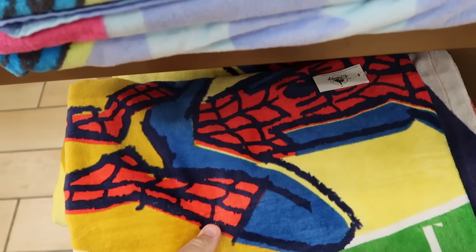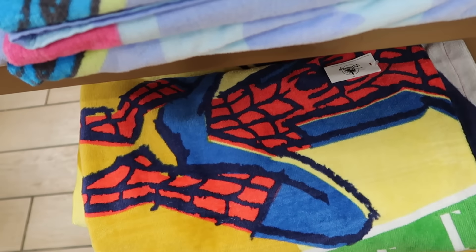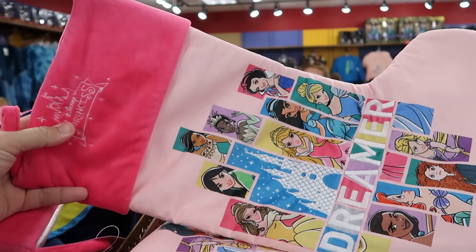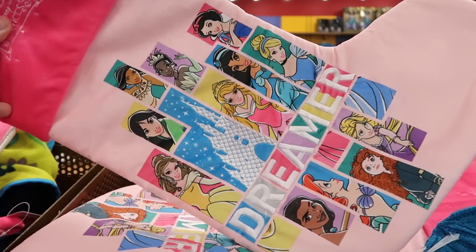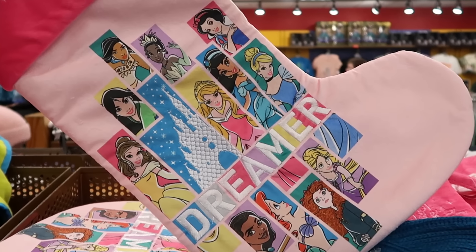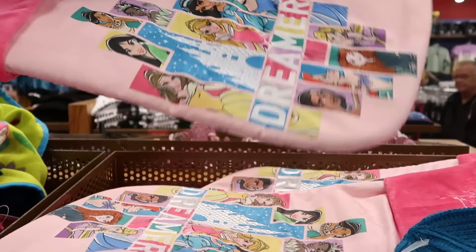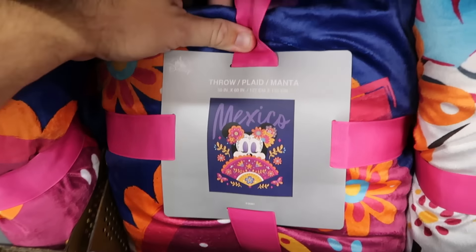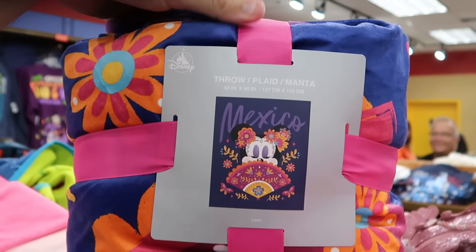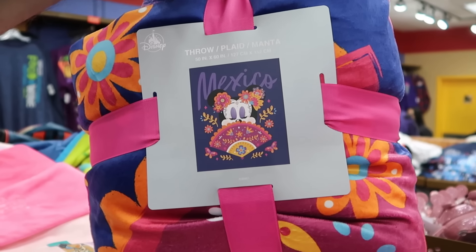In the bottom section, there's an Amazing Spider-Man beach towel for only $10. Perfect for the holidays is a massive Christmas stocking embroidered 'Disney Princess' with Cinderella Castle and 'Dreamer' with all the assorted princesses — originally $35, now $12.99. And a throw blanket from the Mexico Pavilion at Epcot's World Showcase with Minnie Mouse and a fan design — 50 by 60 inches, originally $60, now only $20.